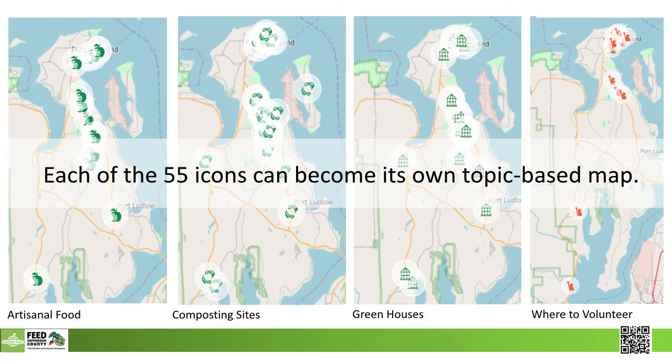When kids do conduct a search by icon, they filter out everything except the topic they're looking for. Let's say a student wants to know who is making the specialty foods in the area—she can click on the artisanal food icon. Another student wants to know how people are composting successfully, or maybe talk to greenhouse owners, or where to volunteer. Everything can be filtered. With 55 icons being used, they essentially have 55 maps with thousands of ways to slice and dice the information.